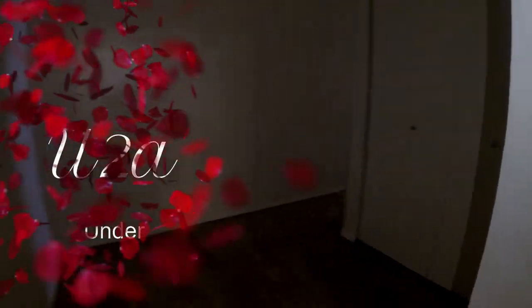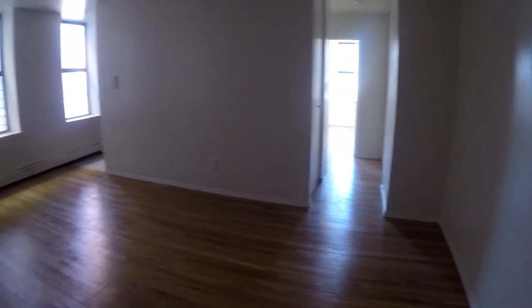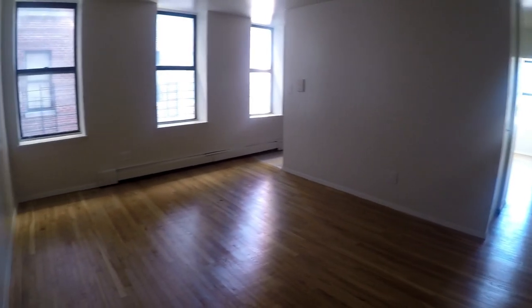Welcome to the Bronx, specifically the neighborhood of Highbridge. This location offers exceptional convenience with proximity to the 167th Street 4 train station, Yankee Stadium, Foster Park, Claremont Park, as well as a variety of shopping, eateries, schools, and grocery stores.